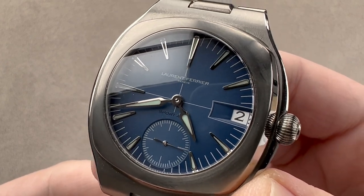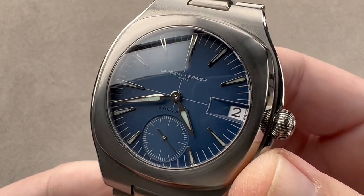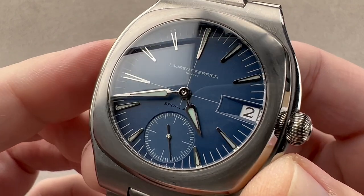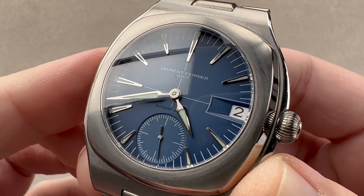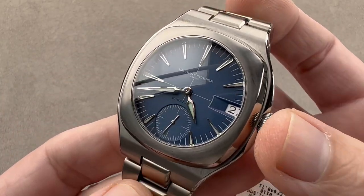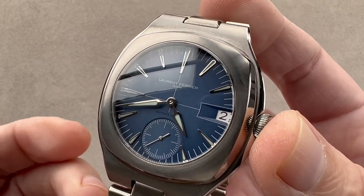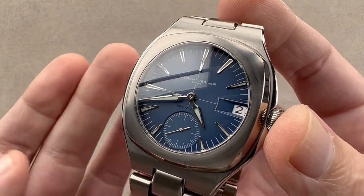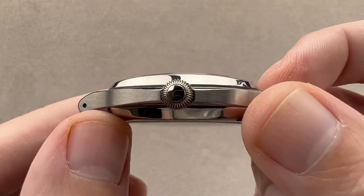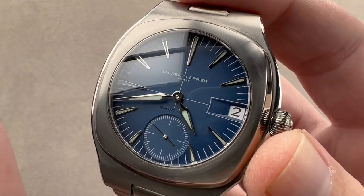Today we're discussing a watch launched in 2022, but I have to admit I first saw the concept drawings for this at Watch Time New York in 2021, courtesy of a Laurent Ferrier brand representative. At the time, I didn't know what to think. This is a crowded segment — the integrated bracelet sports watch market is groaning with options, especially in 2023, and there are even more now than there were then. So I held my fire and withheld my judgment. Now that I have the watch in my hand, I can tell you what I think, but most importantly, give you the information to decide what you think.